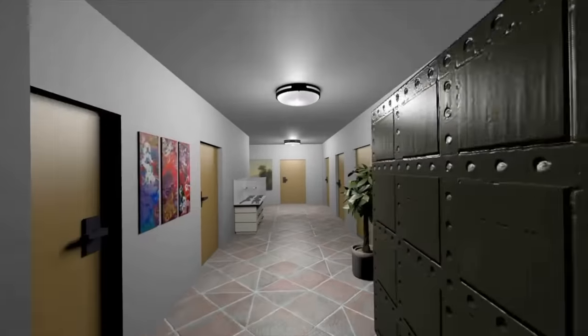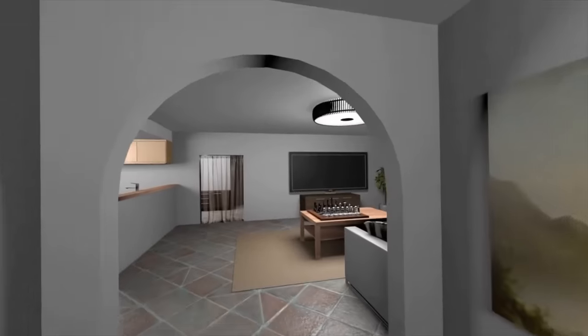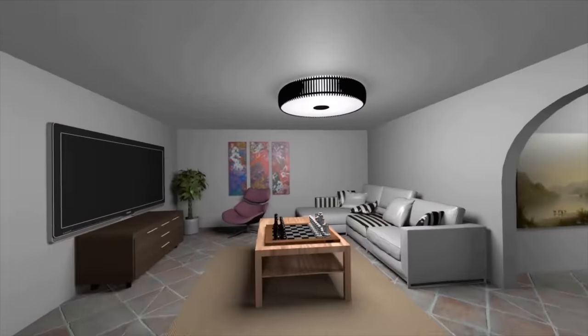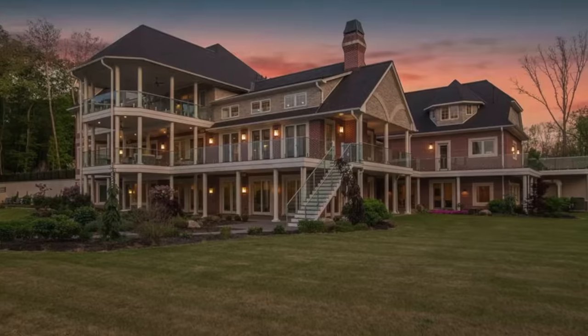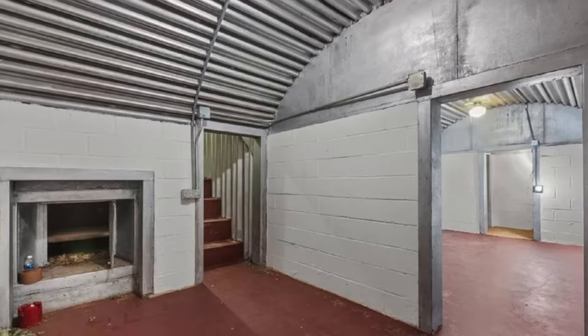Today, our houses are never short of amazing features, and with security more important to homeowners than ever, it's no wonder that private survival shelters are now on the top of our property wish list. From a mega mansion with a nuclear fallout shelter to a modest ranch with its own underground bunker, let's take a look at these properties built by doomsday preppers preparing for an apocalypse.